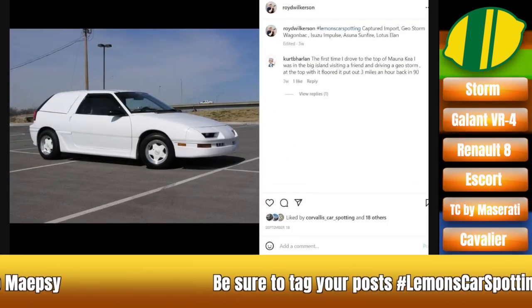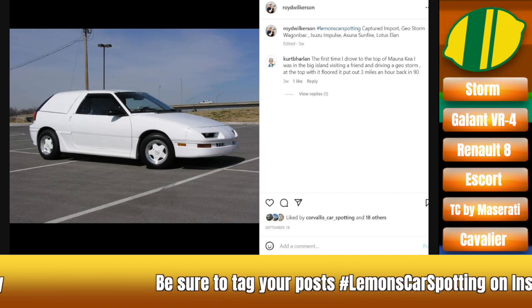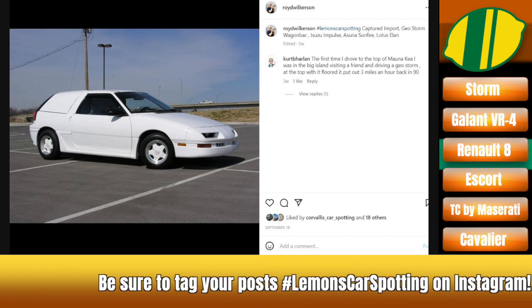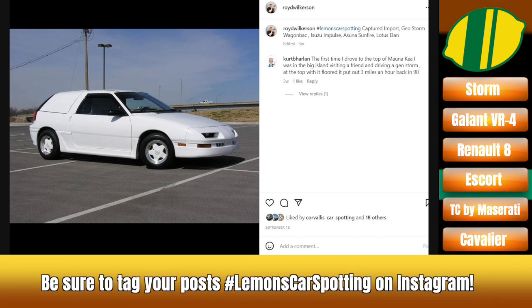That'll do it for this week of Lemons Car Spotting. Keep tagging your Instagram photos with hashtag Lemons Car Spotting and we'll find them and talk about them. That's totally a Judge Phil dream — it's the theme as giant object. He wanted the giant fist racing around the track, but I could see the giant shoe. Or just a foot — just a foot.